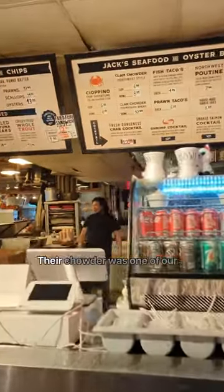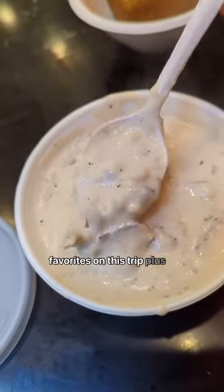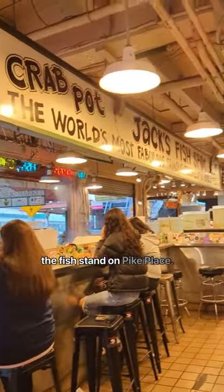Last, we stopped by Jack's Fish Spot. Their chowder was one of our favorites on this trip. Plus, you get to eat just behind the fish stand on Pike Place.